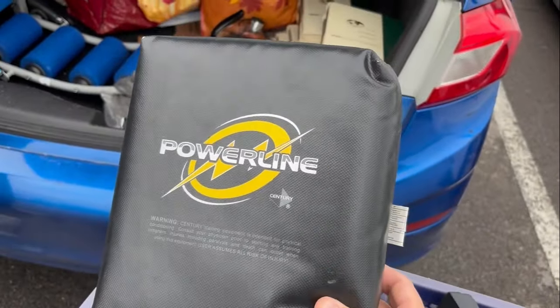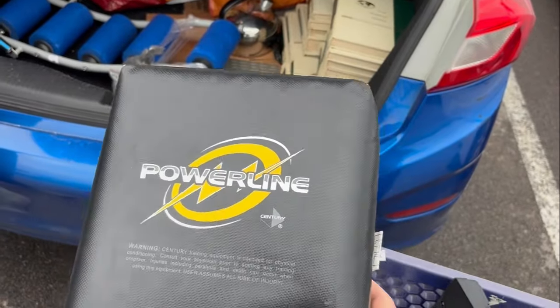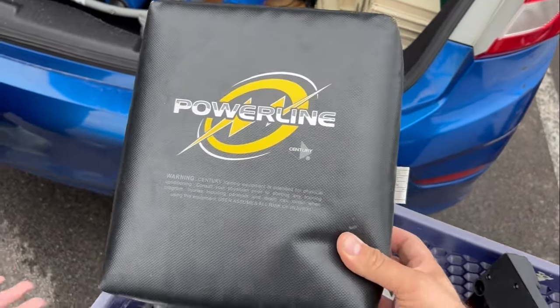Powerline Century Karate Pad — if you see these, pick them up. They're easy to ship, relatively lightweight. I can actually just put a large shipping bag around it. Probably get $10 out of this plus shipping.